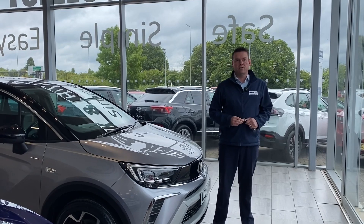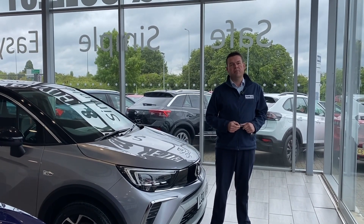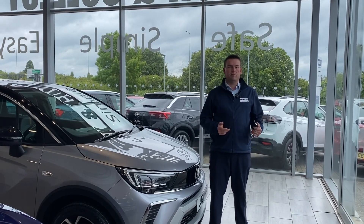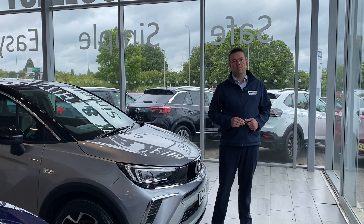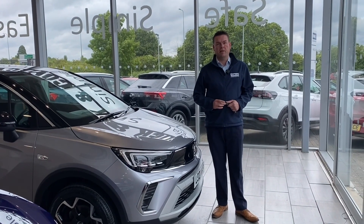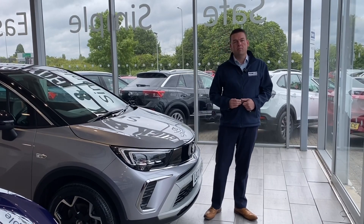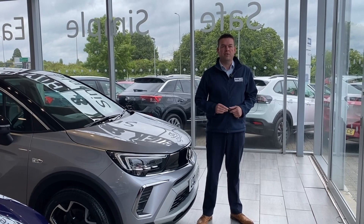We're the place to come for a pressure-free car buying experience where all of our cars are fully prepared, ready to drive away the same day with two keys. If you've got a part exchange, we'd love to hear from you — do get in touch for an evaluation. It couldn't be simpler. If you're looking for funding, we're a Black Horse dealer with both PCP and hire purchase finance available, and we can have that all in place before you come down.